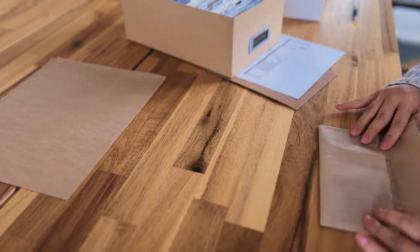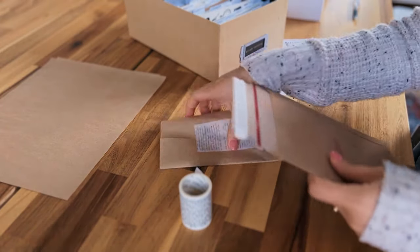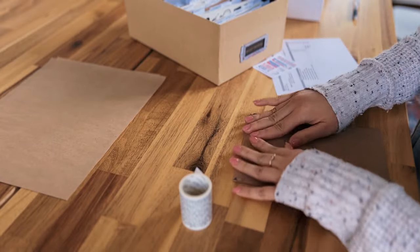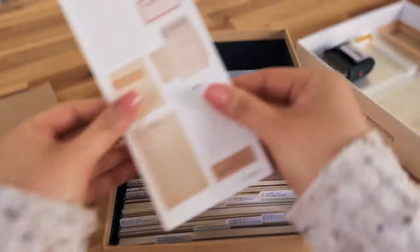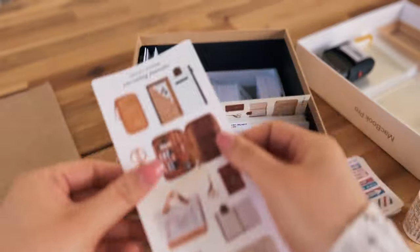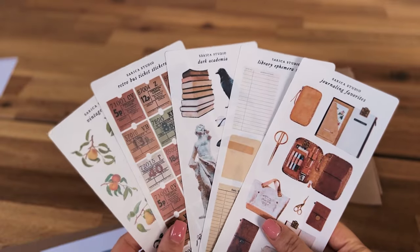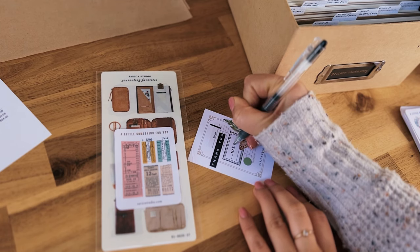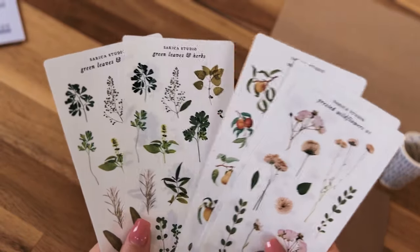By the way, if you're curious about any of my materials — such as the packaging, sticker-making equipment, or even the sticker paper — check the video description below. I'm going to try to be very thorough with my linking, and it'll all be on my Amazon storefront as well, so definitely check that out.